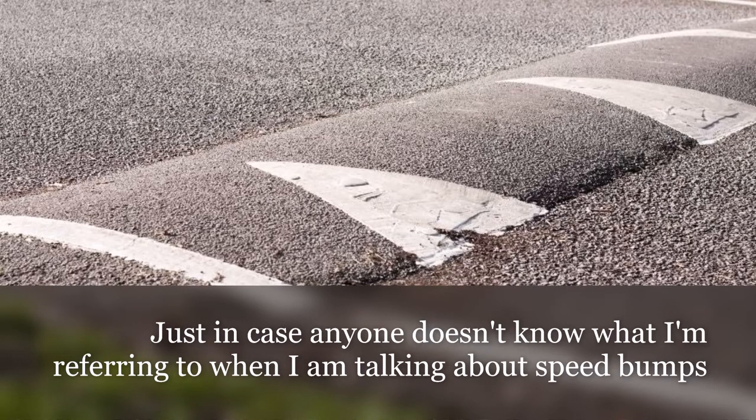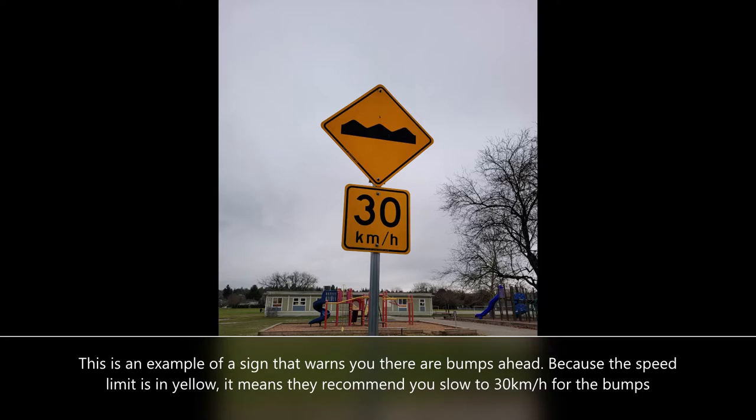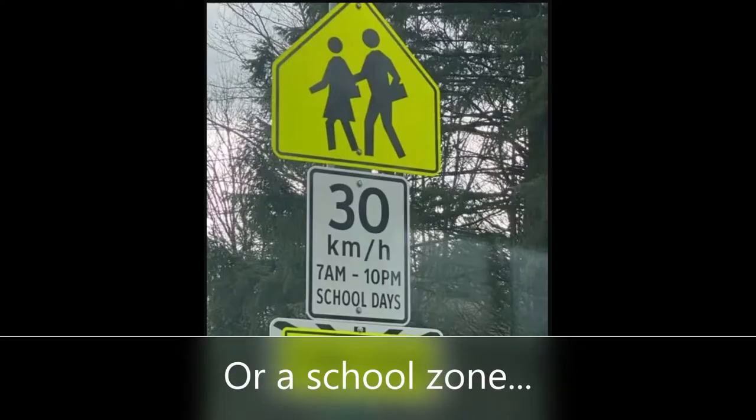Just in case anyone doesn't know what I'm referring to when talking about speed bumps — this is an example of a sign that warns you there are bumps ahead. Because the speed limit is in yellow, it means they recommend you slow to 30 kilometers per hour for the bumps. More often than not, this sign will be posted nearby a playground zone or a school zone.